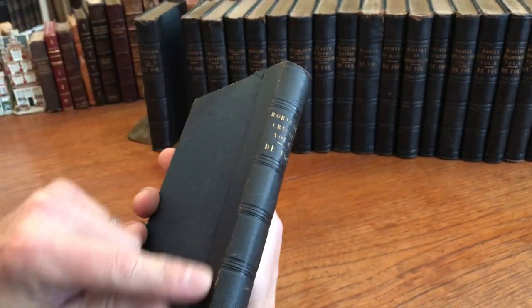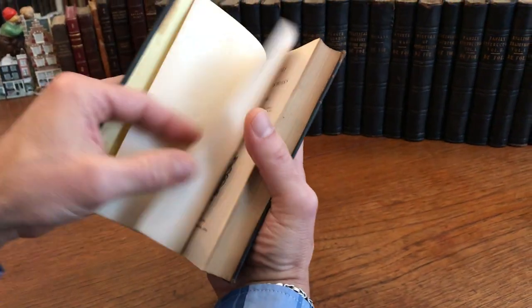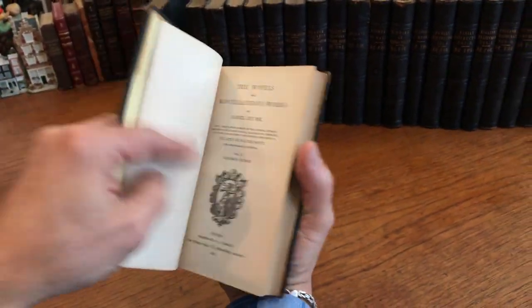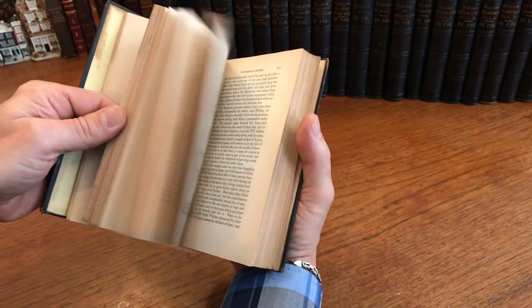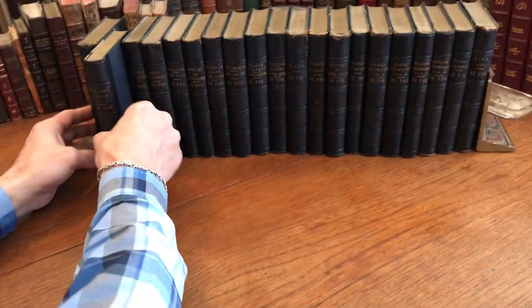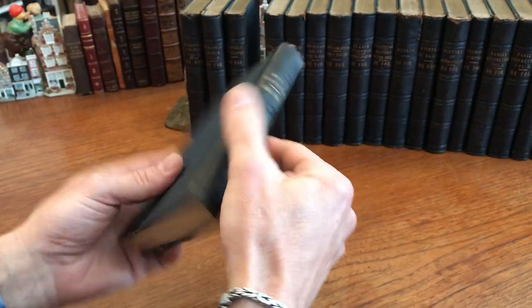The leather remains supple. There's some scuffing, a little bit of scuffing along the joints, as is typical. Some of the spine heads are slightly chipped or frayed, like this.